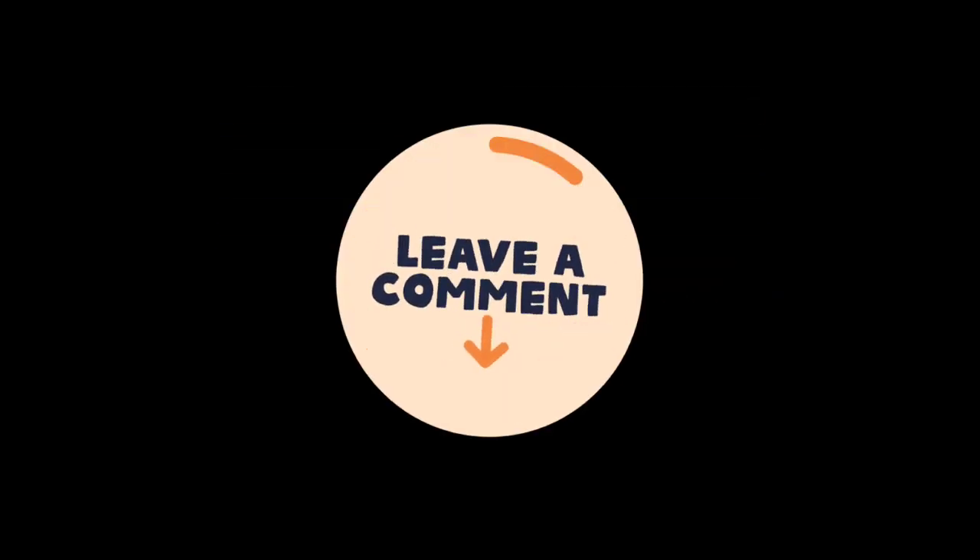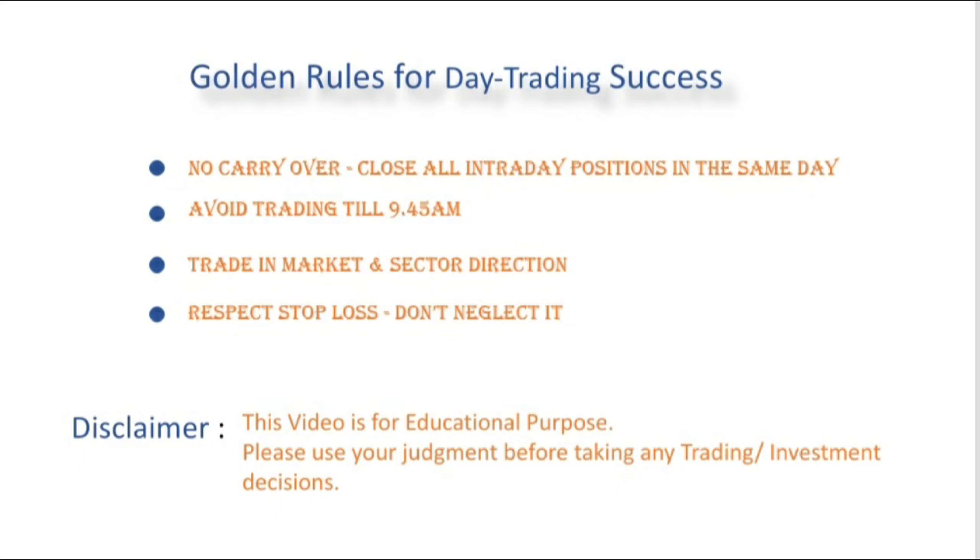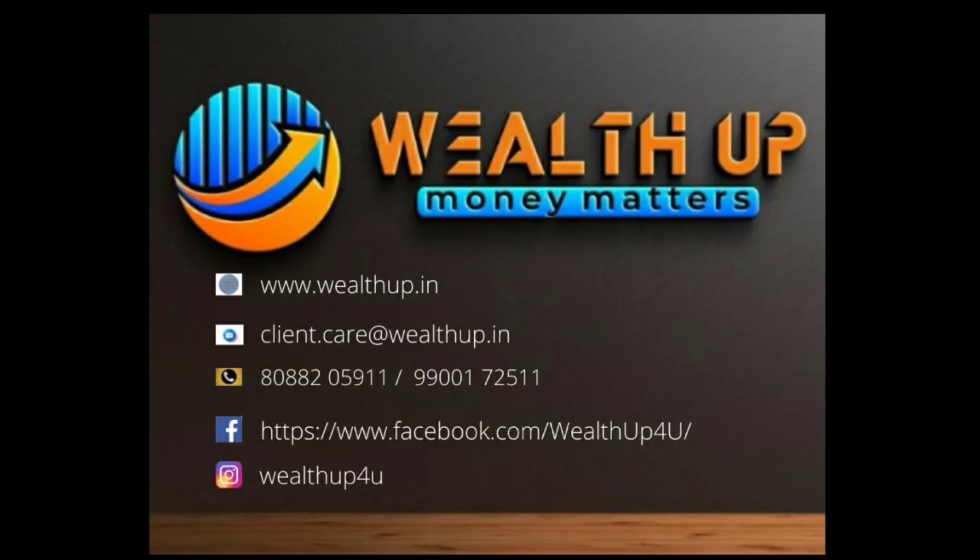Thank you, have a wonderful day. See you all in the next video. Bye!